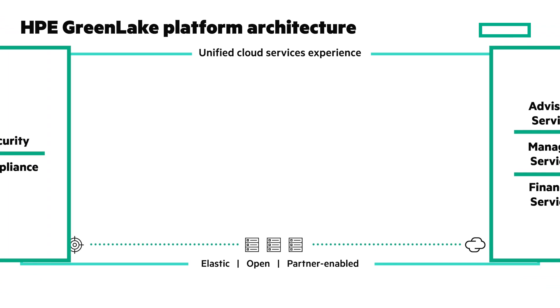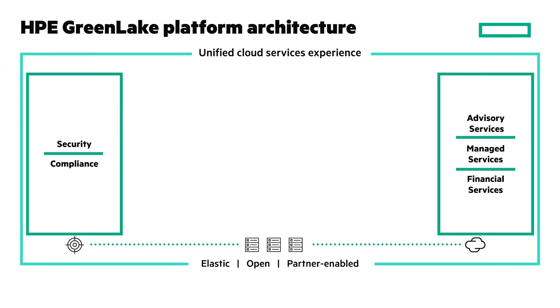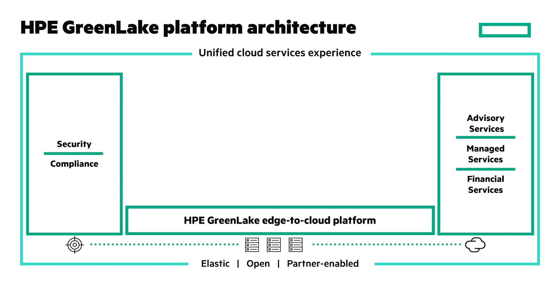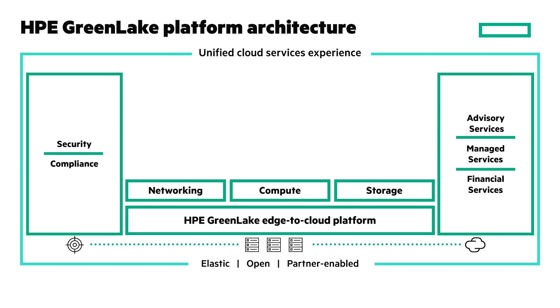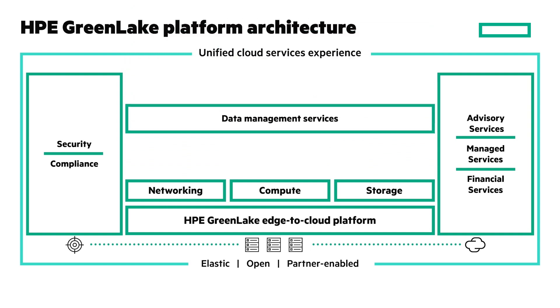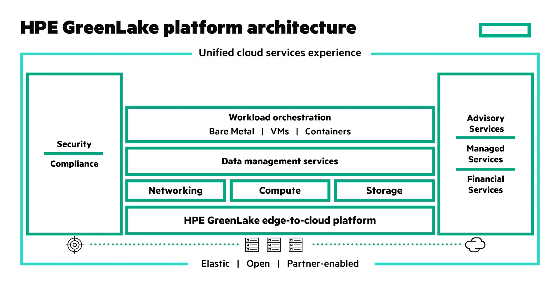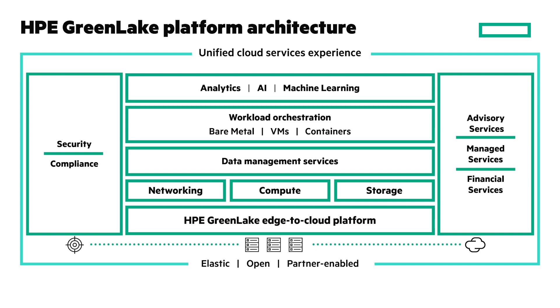The platform has security and compliance built in, and comes with advisory and managed services, financial services, and support. The architecture has several layers. The foundation is the HPE GreenLake platform. There's infrastructure supported by networking, compute, and storage. Data management services connect data and apps. Workload orchestration across bare metal, VMs, and containers. And analytics, AI, and machine learning.